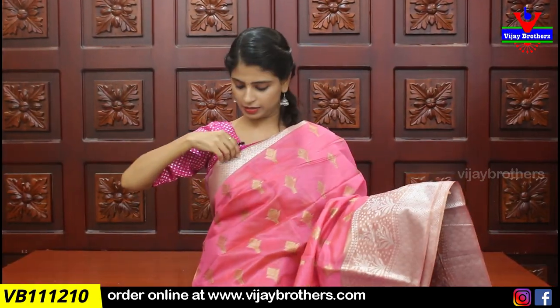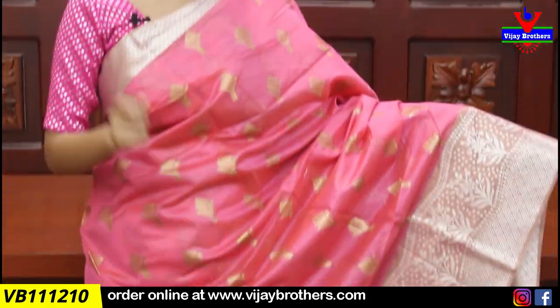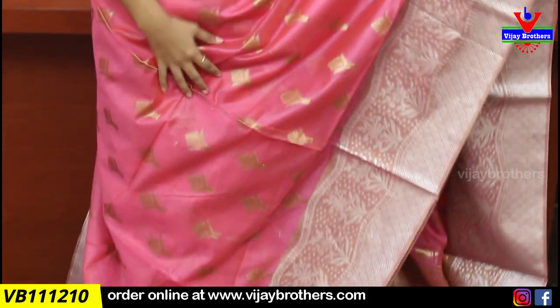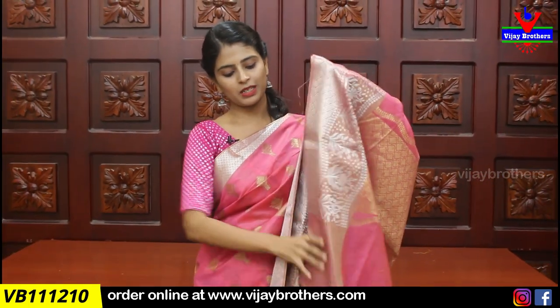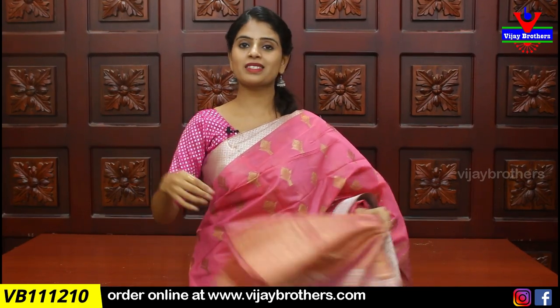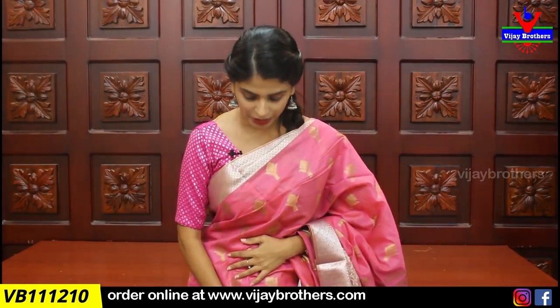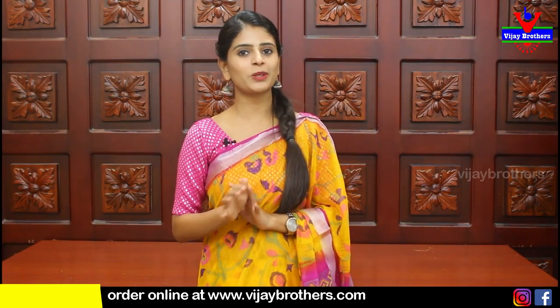Next saree: peach color. Both sides have a zigzag border, with diamond pattern below. Floral pattern follows next. The body has golden zari weaving with floral design. Pallu has a weaving pattern, and the blouse also uses a weaving style. Price is ₹1740.